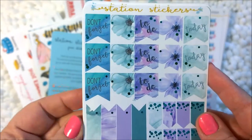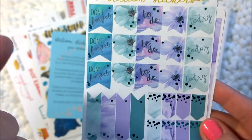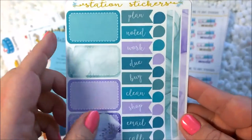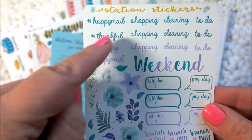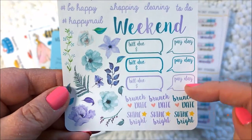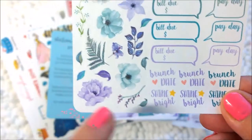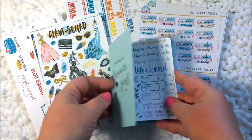Here you have some flags with 'don't forget' flowers, to-dos, and some little arrows and pointy flags. Some half boxes and other title flags — plan, noted, work. These are nice if you just want to say 'this is what I have to do' and list it in your daily plan. Then you have some teardrops and skinny washi strips, some hashtag words you can use as headers, a weekend banner, bill dues and paydays, little things like brunch dates, and some decorative stickers. So for $10 a month, you get five sheets of stickers — it's quite a bargain.